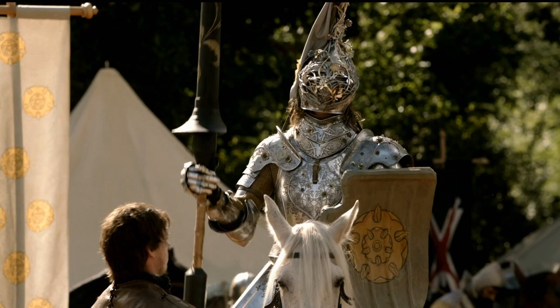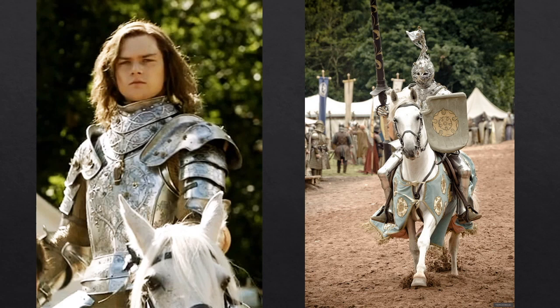We first meet Mace's son and heir Ser Loras Tyrell, a popular jousting tourney knight, in season one. He is commonly known as the Knight of Flowers, wearing full plate armor elaborately engraved and embossed with flowers from his family's sigil. In reality, there was a great difference between battle armor and jousting armor: a complete suit of well-tempered plain steel armor would weigh around 15 to 25 kilos, while specialized jousting armor from the late 15th to 16th century could weigh as much as 50 kilos.